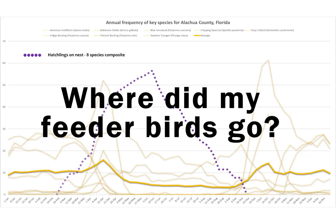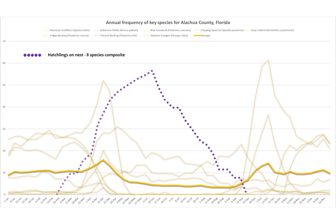Where did my feeder birds go? We've been hearing this question daily now for about three weeks, and so I thought, rather than just post a written answer, let's find a way to study a visual representation of feeder and breeding bird trends that will drop some serious science into the answer.